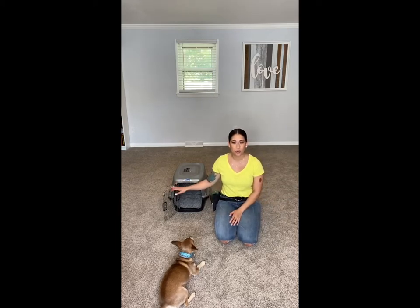As soon as they go in, you're going to drop the treats and you're going to invite them to come right back out. You're not going to touch the crate door, you're not going to close them in. It's just letting them know, hey, when you go in here, great stuff happens to you. This is going to help them create a positive association, not only with going in, but with staying in eventually.